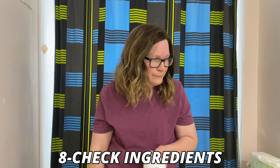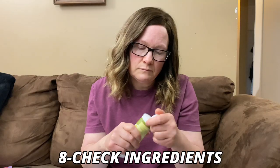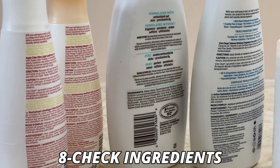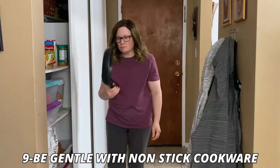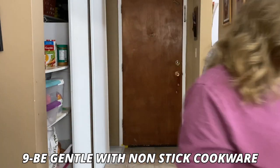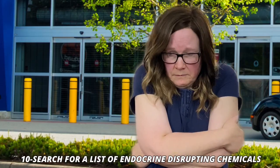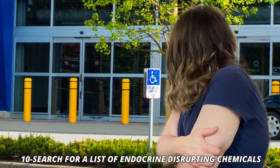Seven: use more natural cleaners like peroxide and vinegar. Eight: check the ingredients on all of your self-care products like shampoo and skin lotion, and try to avoid those with risky ingredients. Nine: be very gentle with your non-stick cookware. And ten: look up a list of endocrine-disrupting chemicals so that you know what to avoid when you shop.